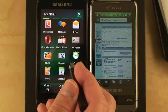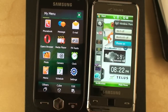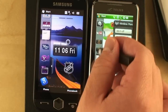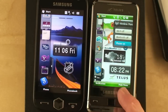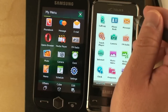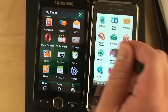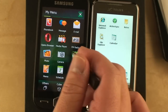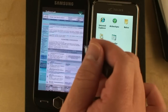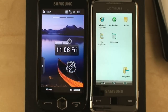This is TouchWiz 2. You'll notice on the i910 there's TouchWiz 1. The menu navigation here is much more logical — you go left and you go right. You get a better screen and a faster processor on the Omnia 2.